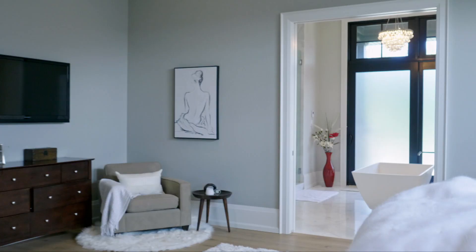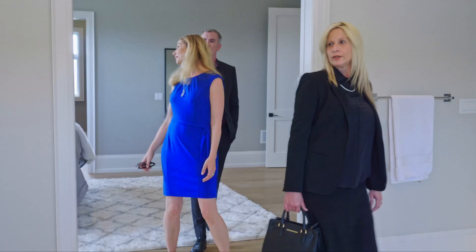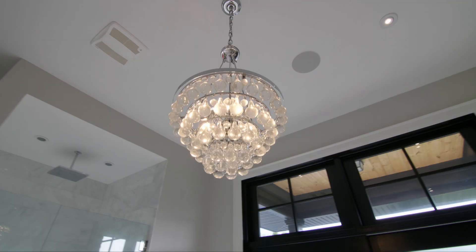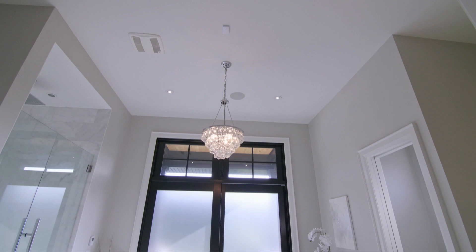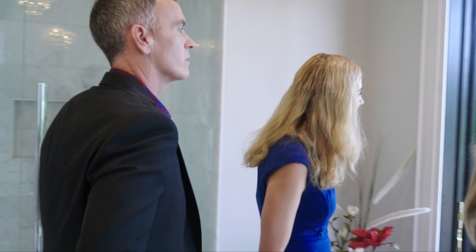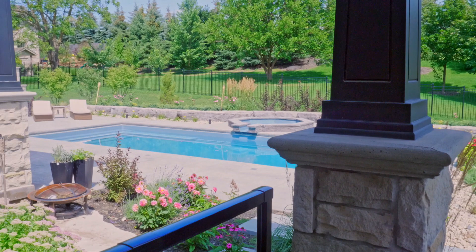Let's go take a look at the ensuite. Oh wow — the bathtub. Gorgeous. Lighting again — what a beautiful accent. And the high ceilings in here; your shower is still 12 feet high. These clients specifically wanted this ensuite so that they had access to the backyard from the ensuite. What a beautiful view — all the trees, the flowers.